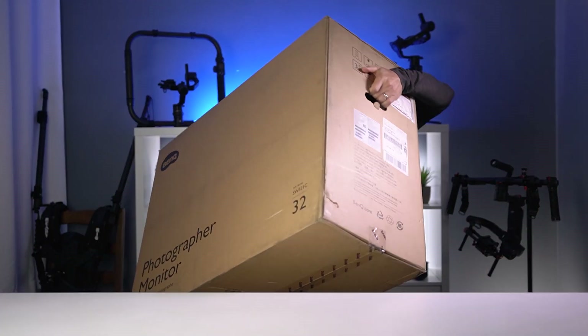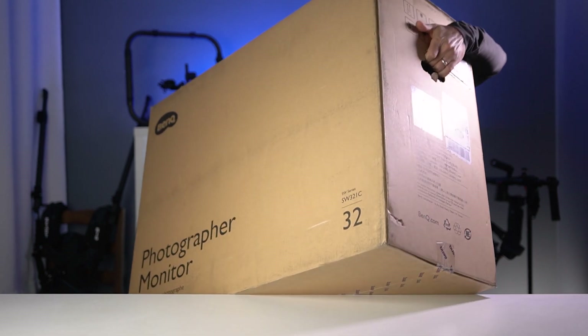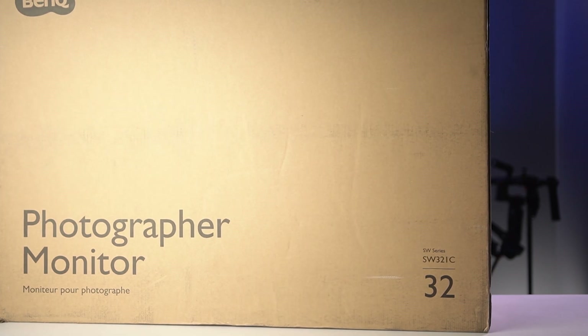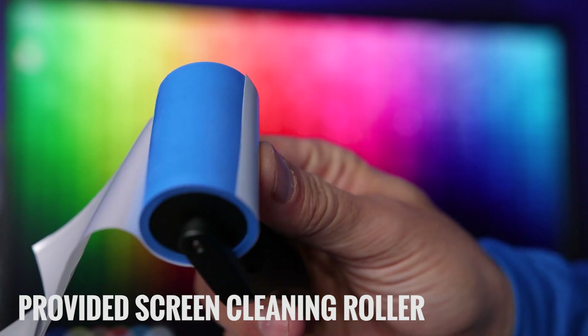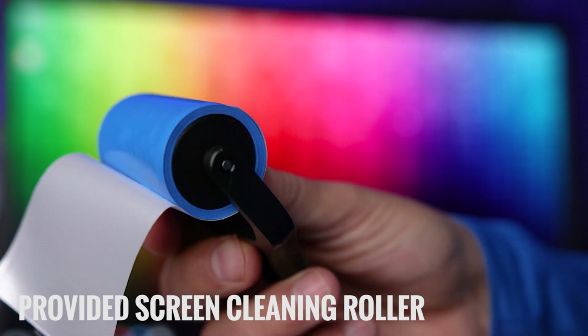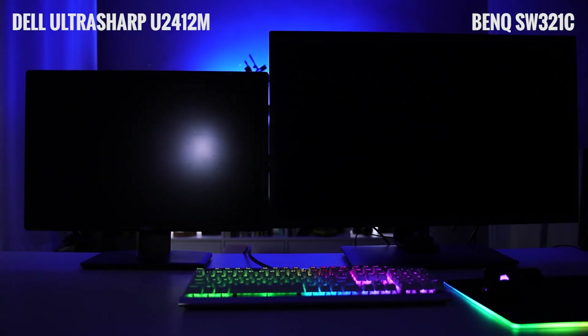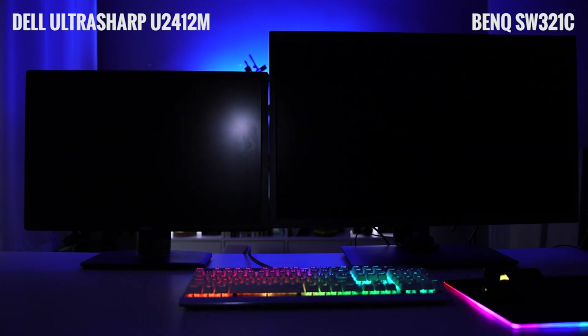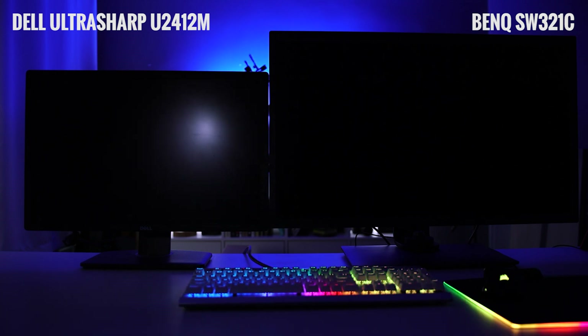The first thing that got my attention was the size. I knew it was 32 inches, and my current monitors are 24 inches, but it's actually a really big difference. The next thing I noticed is just how matte the screen is. BenQ used a panel with the highest grade of anti-reflection and anti-glare. I was testing it out by pointing all these lights at it, and it does a ridiculously good job at diffusing lights from the environment and reducing glare. There's a huge light here pointed right at it, and you can see there isn't really a ton of glare or reflection.